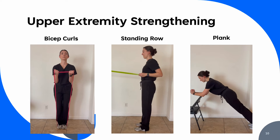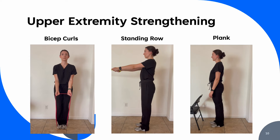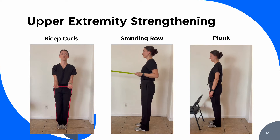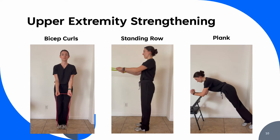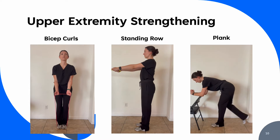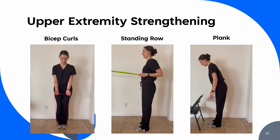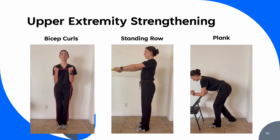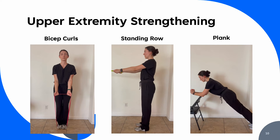A raised plank is shown here, as opposed to a floor plank, as it is more feasible in later pregnancy. Forearms are placed on a table or other raised surface. The feet walk backwards until the body is extended and the core engages. This position is held for several seconds. The hips should remain in line with the body, abdomen tight, and back straight with a gentle chin tuck. The transversus abdominis engagement can be incorporated into any of these exercises to provide additional core work.